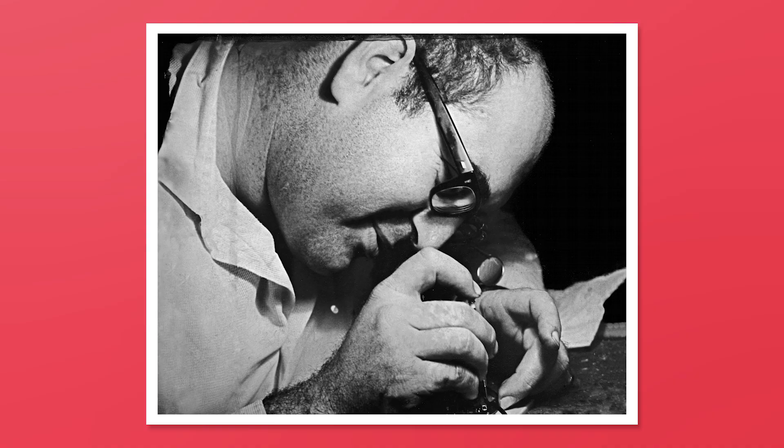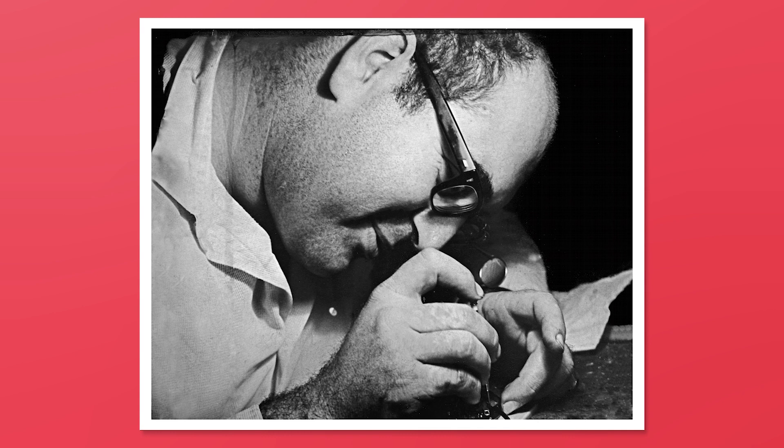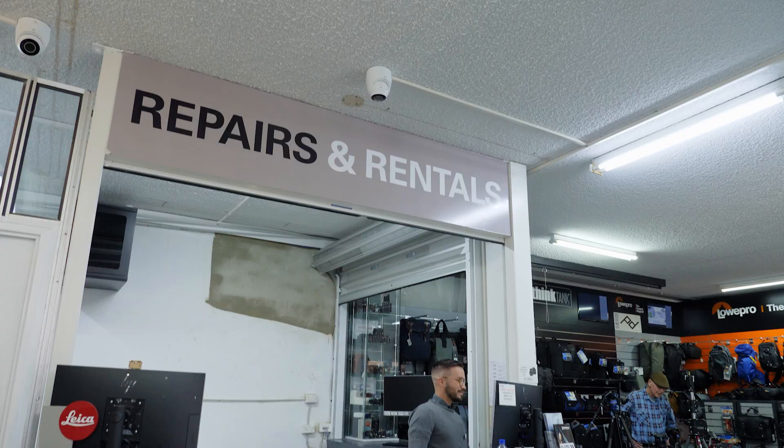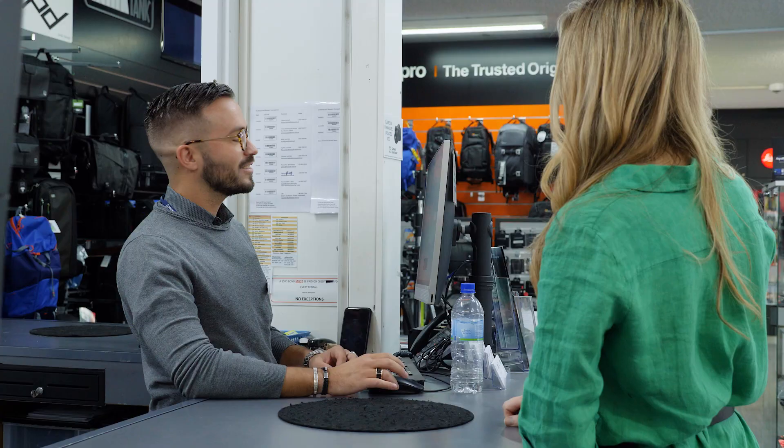So the store has quite a long history. Where did it all start? Dad started from home, buying and selling cameras, buying broken ones, fixing them and then selling them, trying to make a little bit of profit. We still keep a full-time technician upstairs — repairs and making sure your gear is in tip top shape is still really important to us.